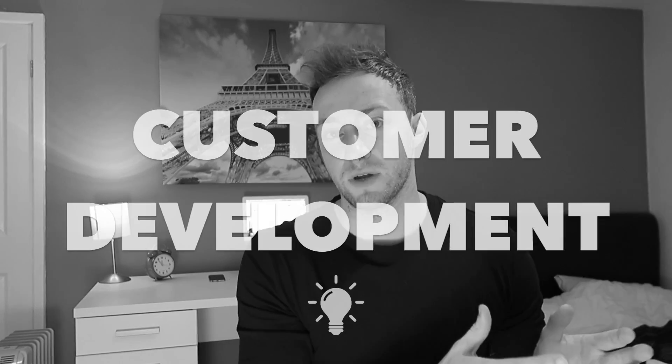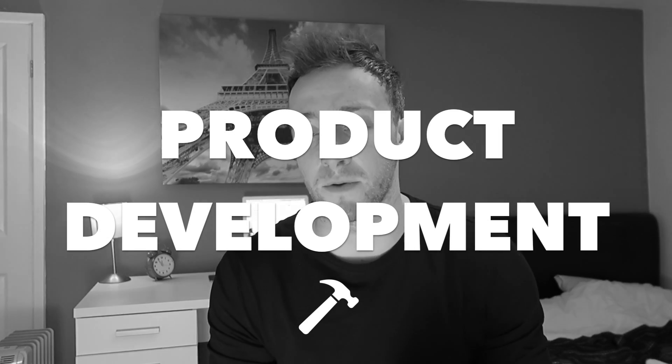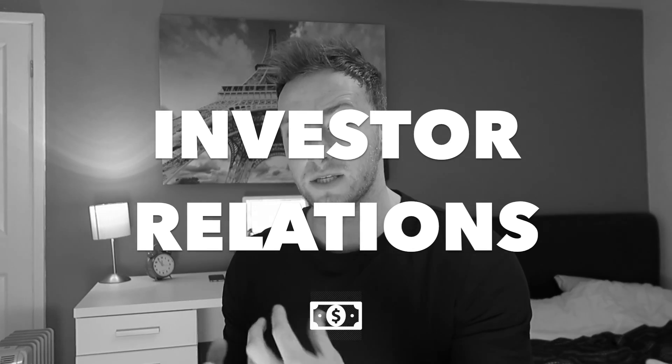In week one the workshop is about customer development, in week two it's about lean product development, in week three we're looking at investor relations and how to prep for meetings with investors, and week four is a little bit of everything.